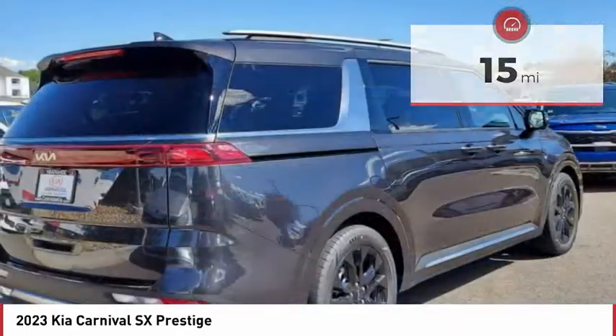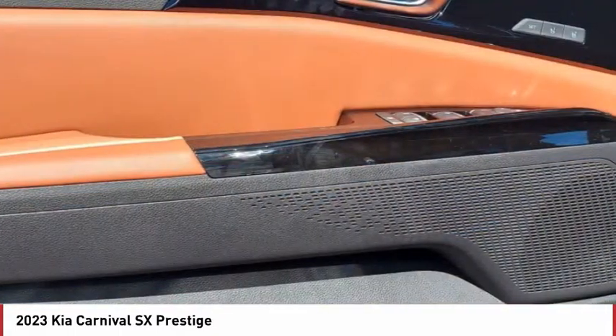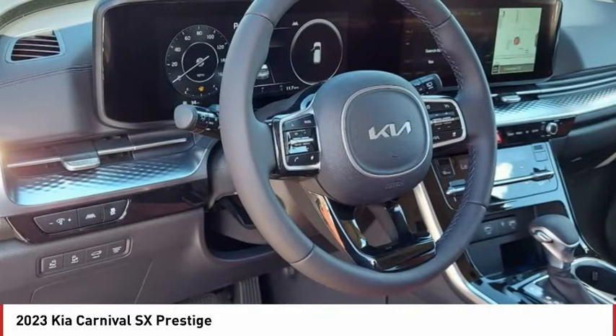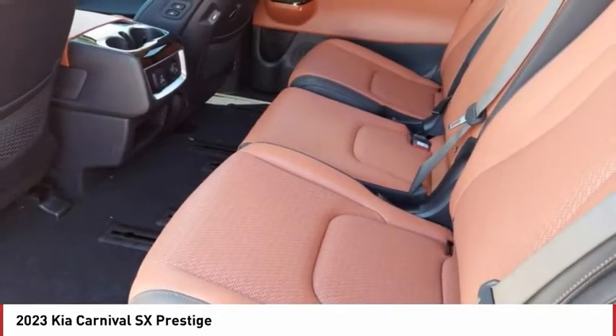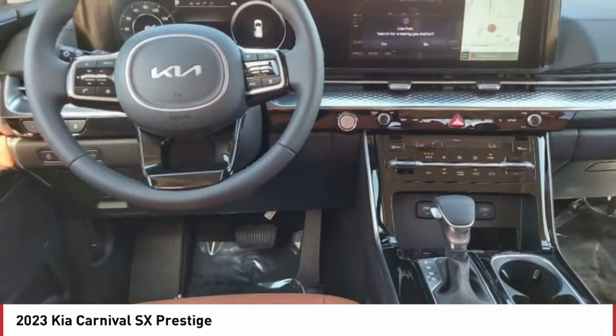Here are some of this vehicle's great options: tire pressure monitor, dual moonroof, blind spot monitor, heated mirrors, aluminum wheels, rear spoiler, remote engine start, power lift gate, brake assist, traction control. Is love at first sight really possible?